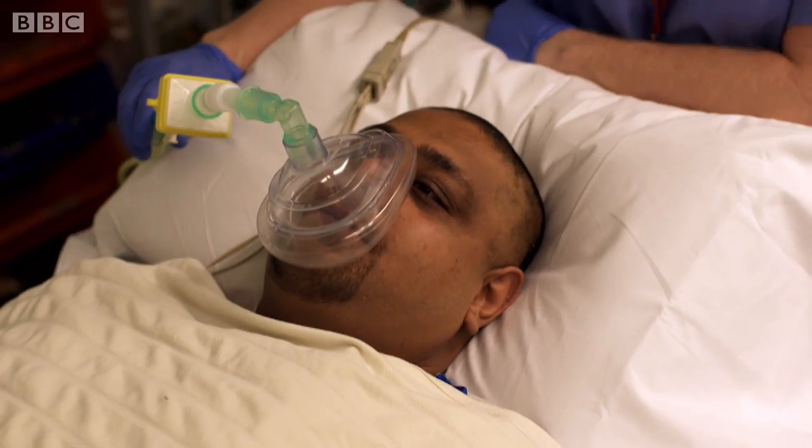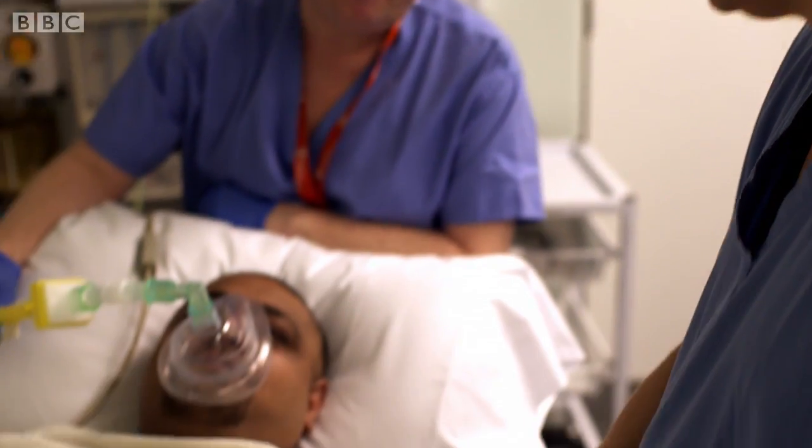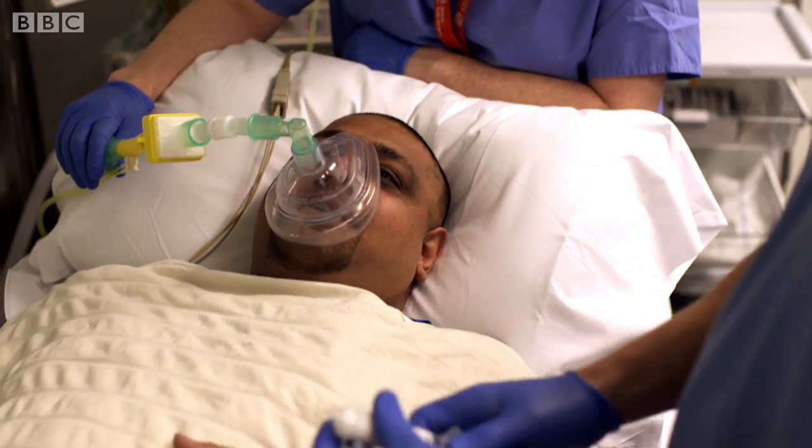Bob is about to have a gastric bypass operation. The size of his stomach will be radically reduced.